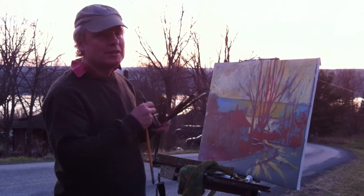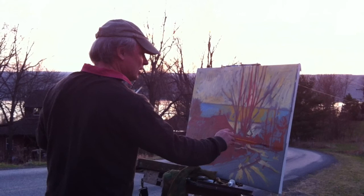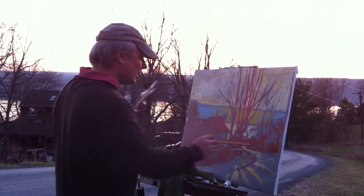It's the middle of March, actually St. Patrick's Day, March 17th, and I'm in the very beginning stages of this Alla Prima painting here on Seneca Lake, getting it blocked in very loosely.